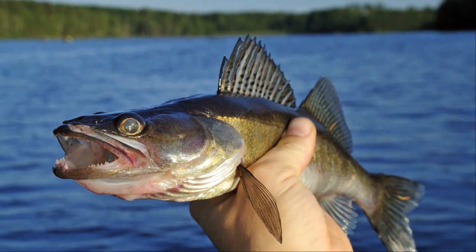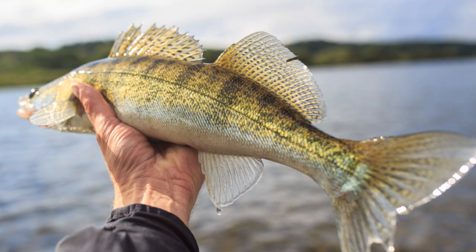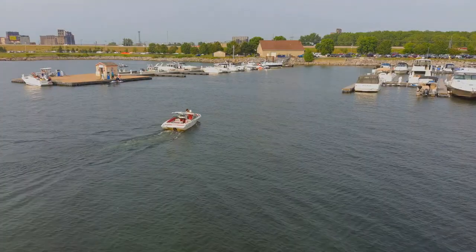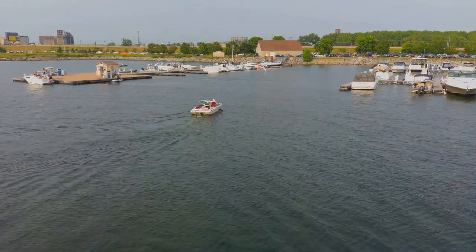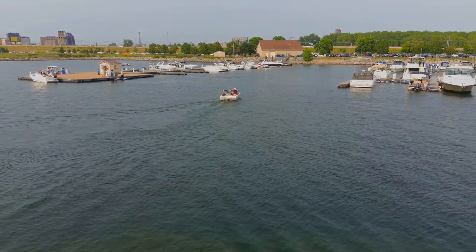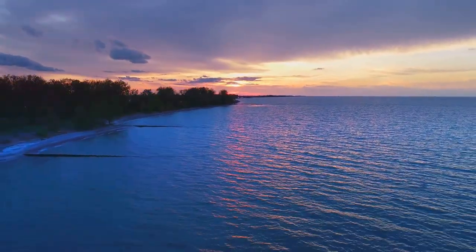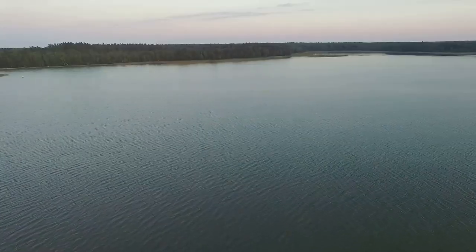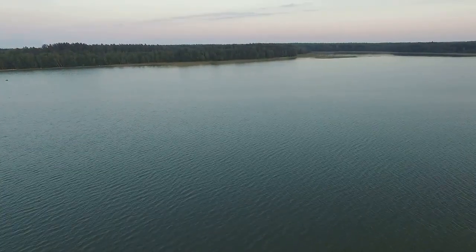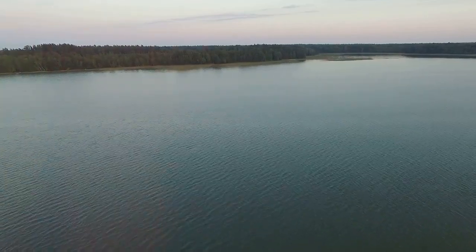Next, we venture onto the mighty Lake Erie, often called the walleye capital of the world. This title is well deserved, as the lake is teeming with walleye, making it a prime destination for anglers from all over the globe. Stretching over 9,900 square miles, its vast waters are home to a diverse range of fish species, but walleye remains the crown jewel.